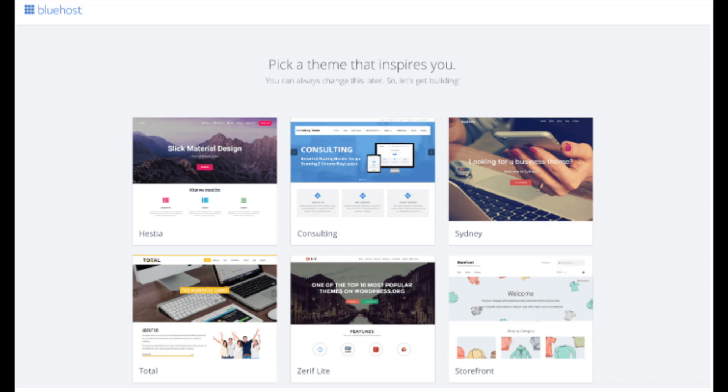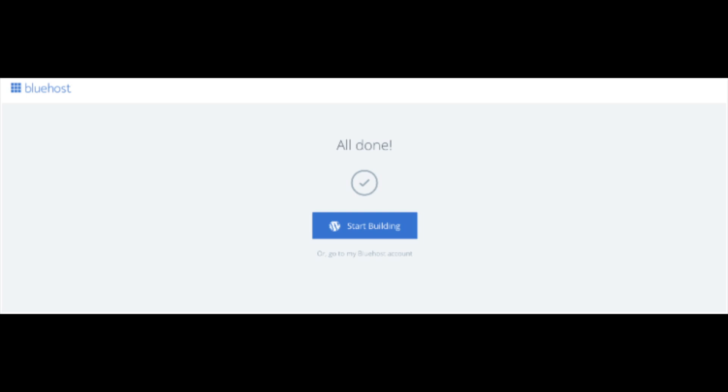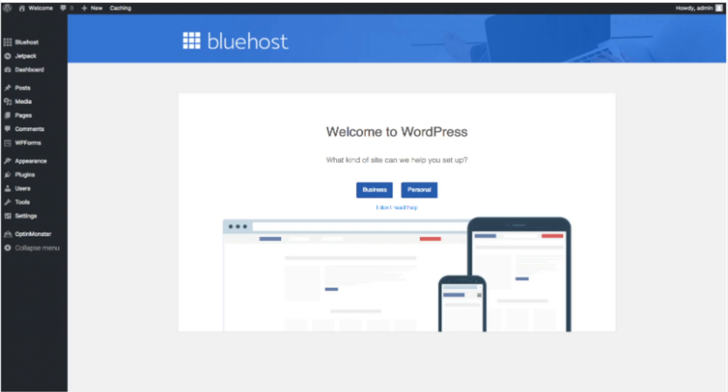You will now see Pick Your Theme. Bluehost has a bunch of awesome free WordPress themes you can choose from. You can select a theme now or click skip this step below the themes. If you choose a theme now you can always change it later without any problem. Once you choose your free theme or click skip this step, click the start building button to start building your blog on WordPress.